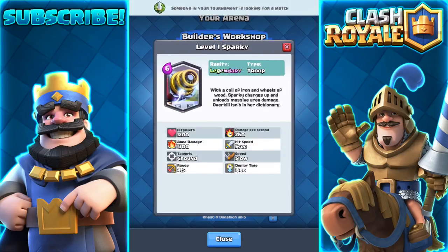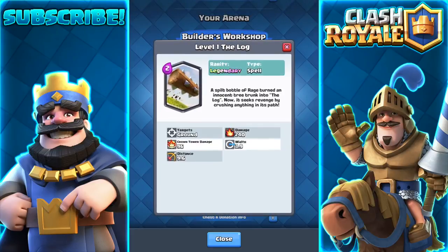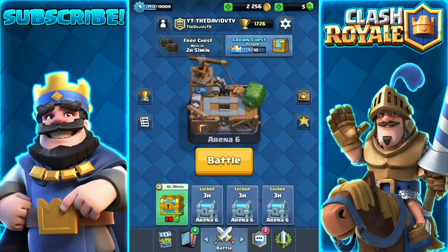I'll show you a screenshot on screen right now — that's what it looked like before the update, and this is what it looks like now. I didn't get any of these legendaries, but I did get The Log in a magical chest, so that was pretty lit. So yeah, basically it now shows The Log instead of just a regular log before the update.